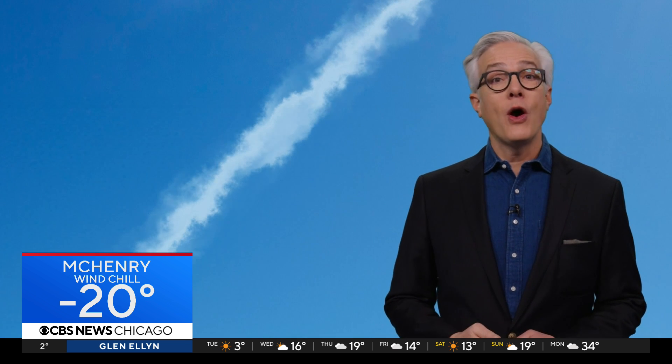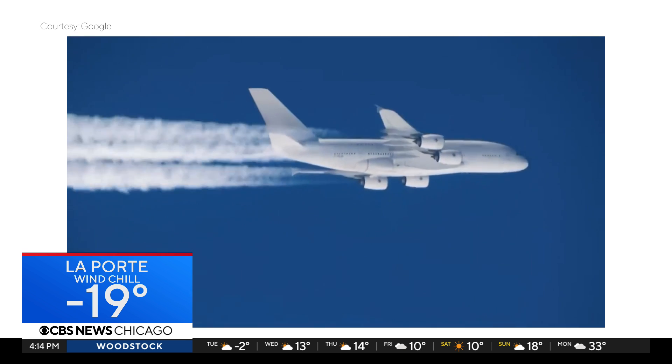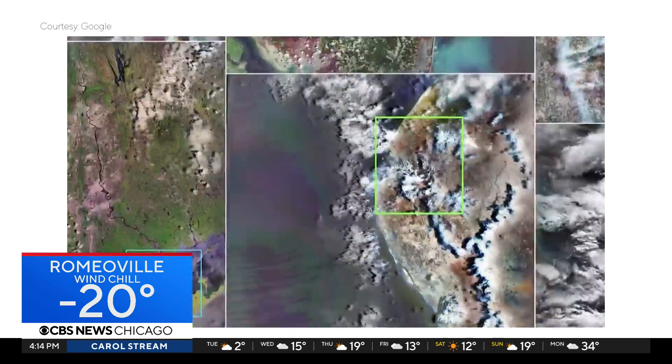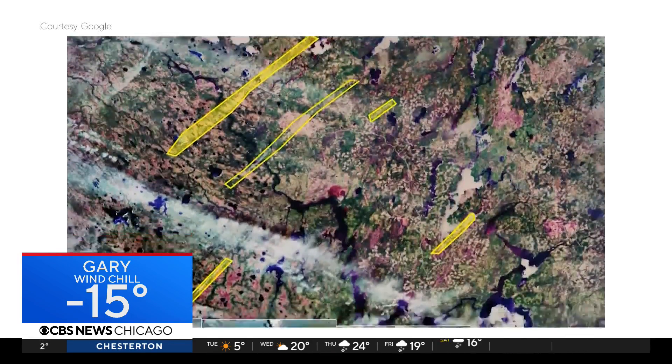American Airlines wants to change that. Jill Blickstein, Vice President of Sustainability at American, says it ended up being honestly a lot easier than she expected. They recently joined a study led by Google and Breakthrough Energy, an organization that develops new technology to help reduce emissions. The companies used artificial intelligence and satellite imagery to identify which flight routes create the worst contrails.